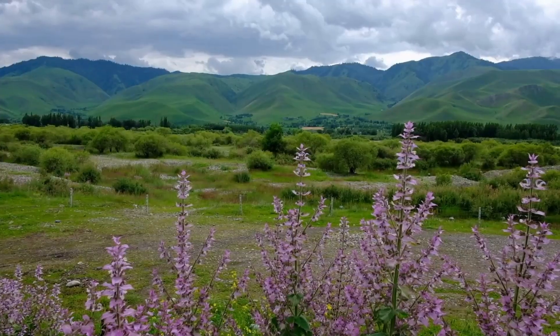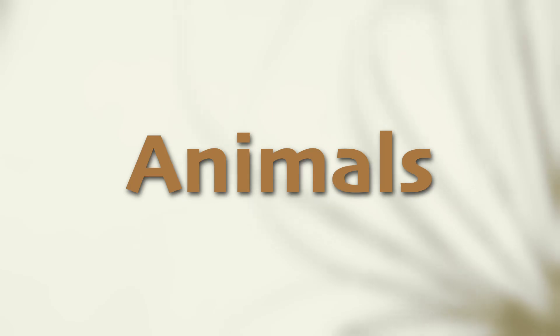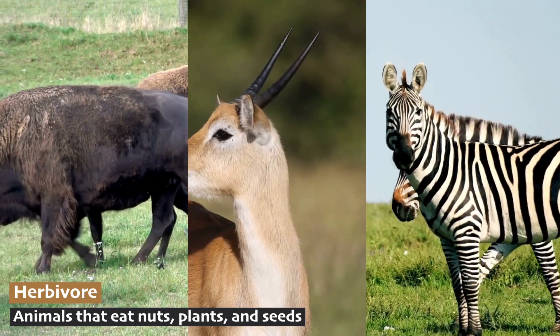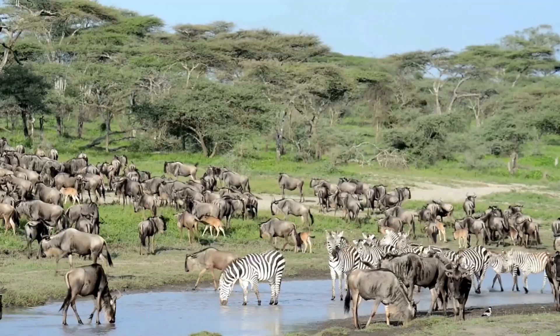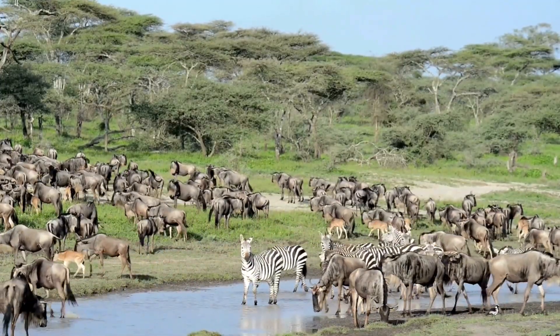The temperate grassland biome is teeming with wildlife, each species uniquely adapted to life in the open plains. Large herbivores such as bison, antelope, and zebras roam the grasslands, grazing on the abundant grasses. These animals often travel in herds for protection against predators and to find fresh areas for munching.